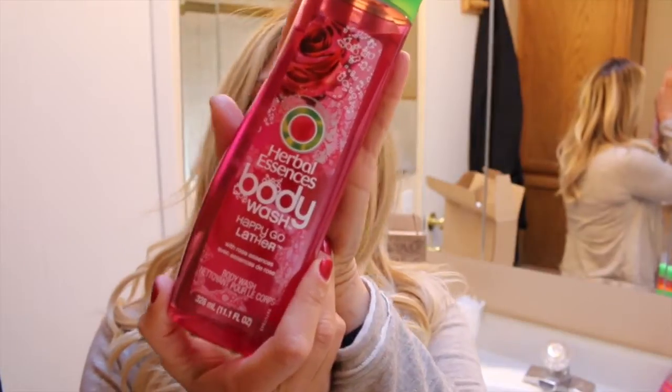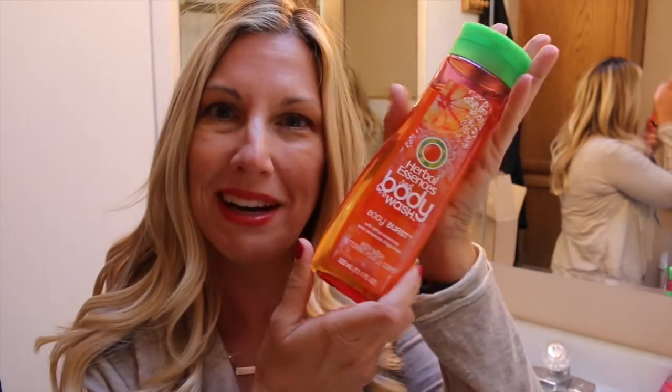Alright, here we go. This is Happy Go Lather with rose — let's smell it. This smells like the shampoo, the one that I always get. What else do we have? Body first — let's smell it.